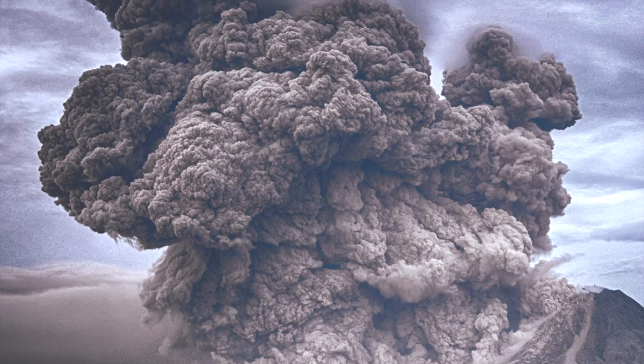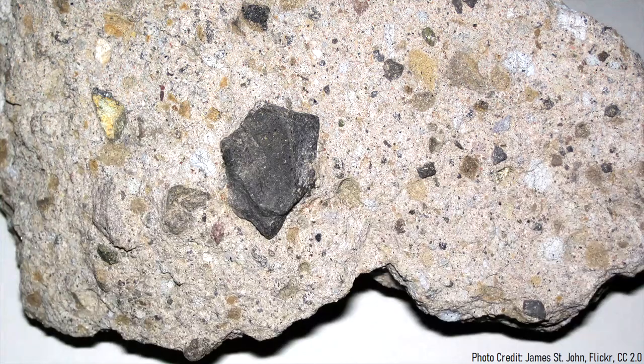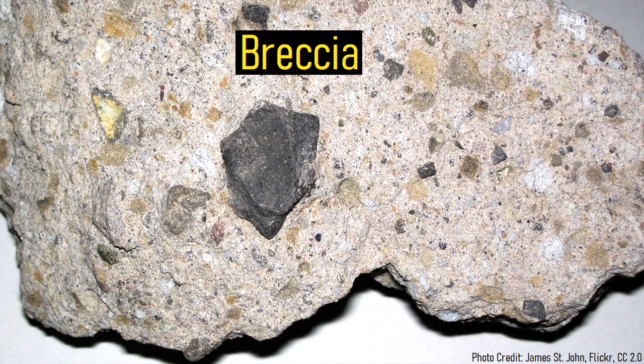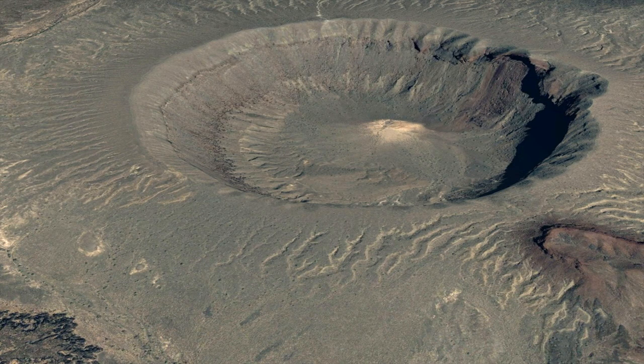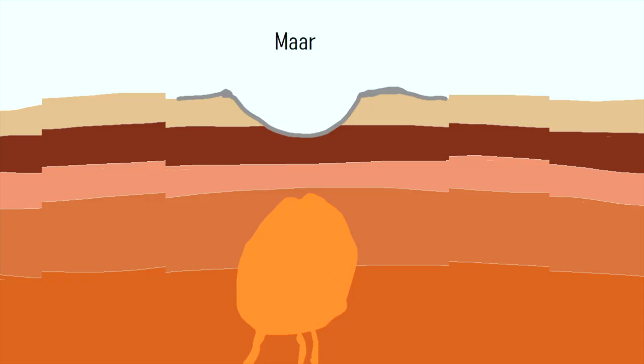Pyroclastic flows subsequently swept across the landscape, traveling several kilometers before they stopped. Large amounts of rock ejected by the explosion soon fell back to the ground, solidifying as a rock type known as breccia. What remained at the site of the eruption was a large crater in the ground called a maar. Despite the eruption which had just taken place, the underground magma chamber never truly reached the surface, and soon solidified as a massive material forming the approximate shape of the modern Shiprock.